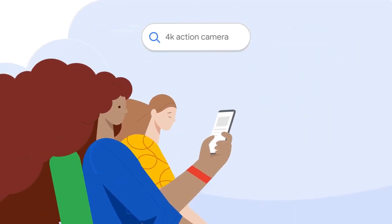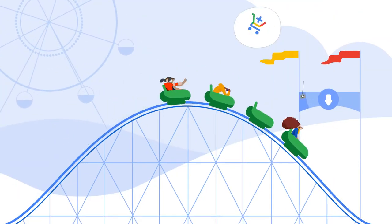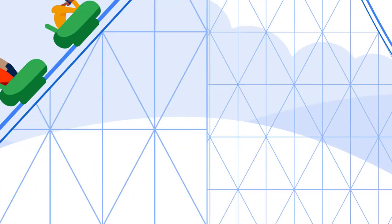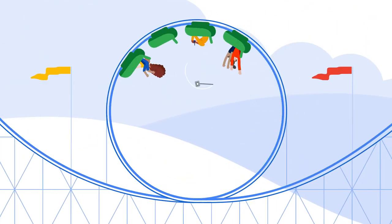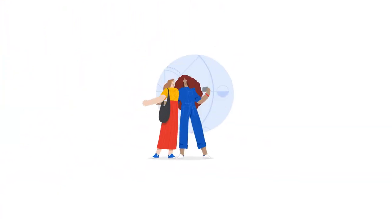You can also buy products directly on Google Shopping. And if a product has this cart, you can buy it easily on Google. Plus, it comes with a Google Guarantee, meaning you can shop with confidence.